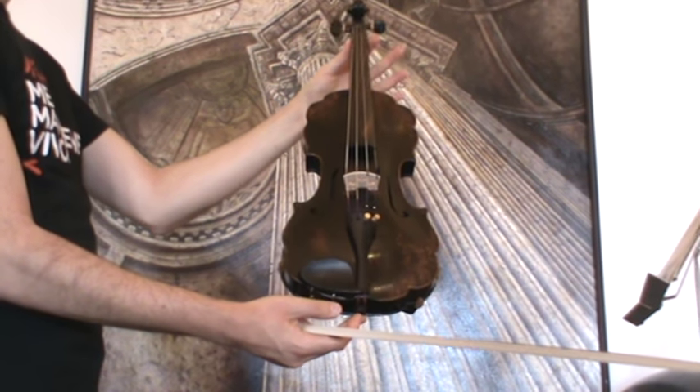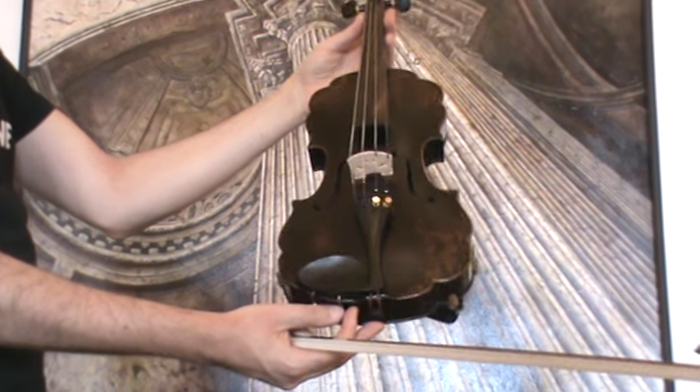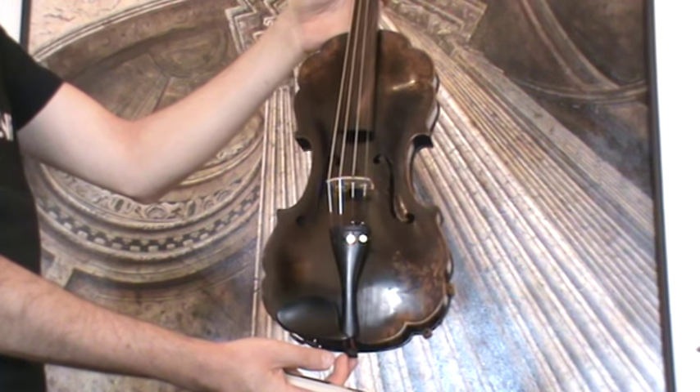A very interesting, rare shaped violin. Although Italian labeled Emilio Celani, we would estimate the age around 1930s German made.